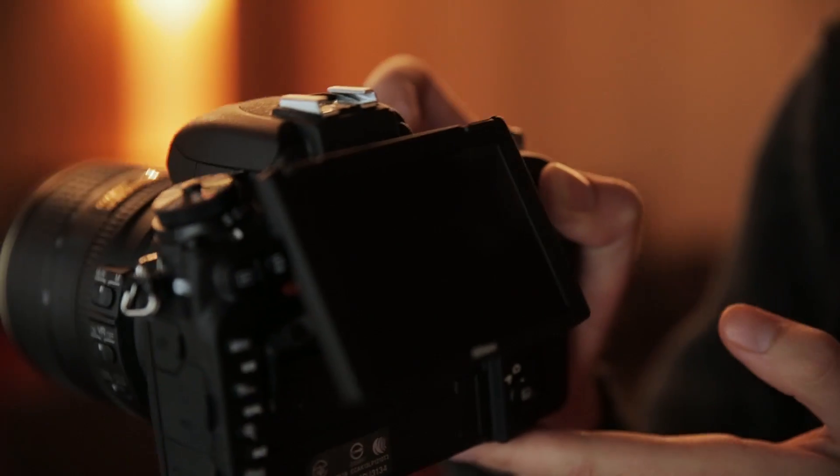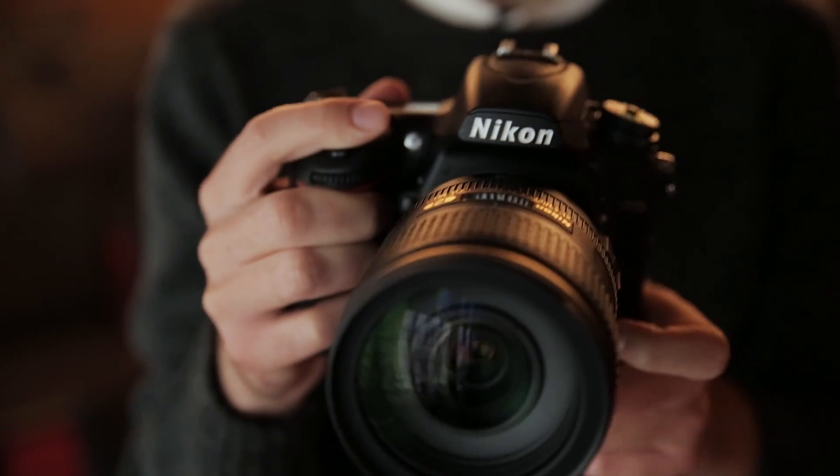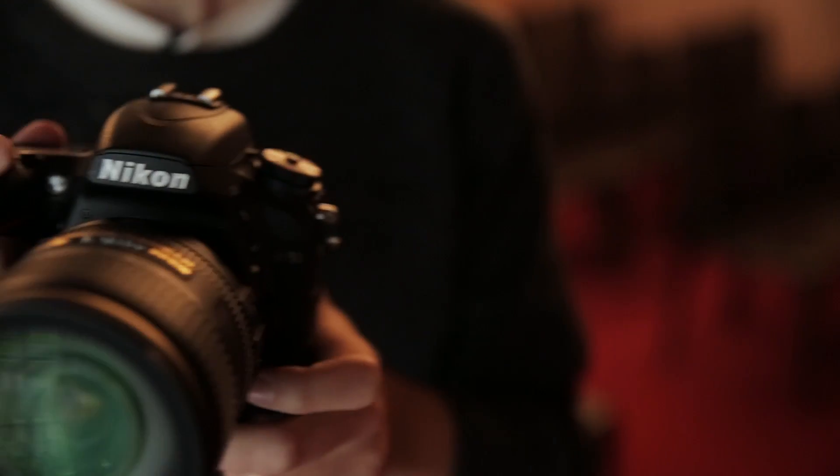If you own a D610 and want to step up to the D750, then your money is probably better off kept in your pocket. There's the inclusion of WiFi and a slightly better resolution screen at the back, but otherwise not too much to write home about. However, if you own something like a D7100, then the D750 is well worth considering.